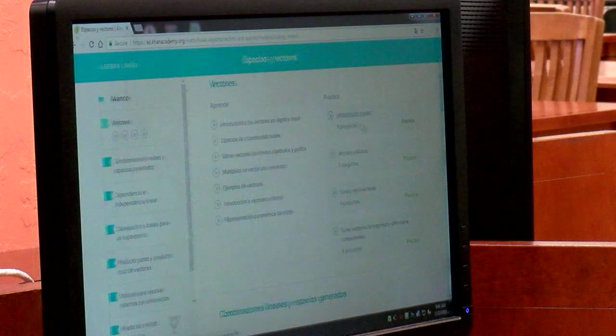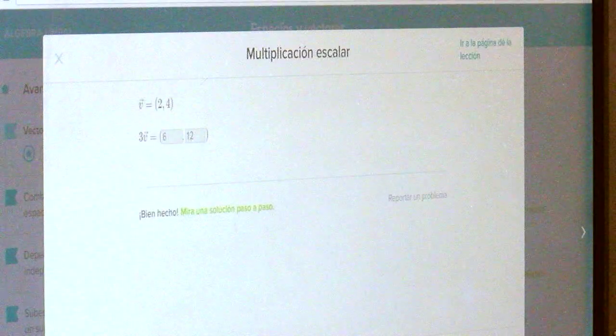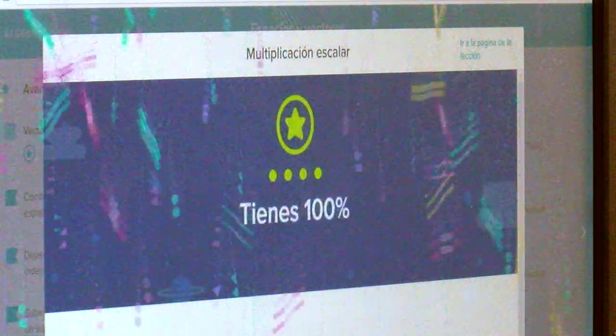Khan Academy also has individually tailored exercises in multiple languages for students in kindergarten through college. Because this is personalized, you're not wasting your time practicing things that you don't really need to practice. It's really targeted based on your own results and it adapts as you practice.